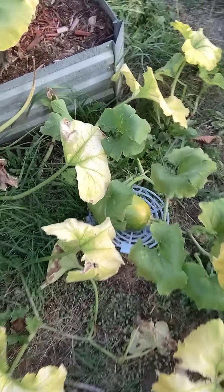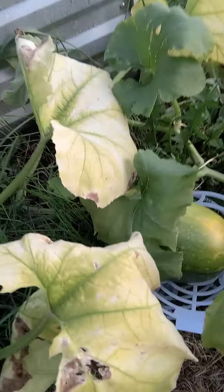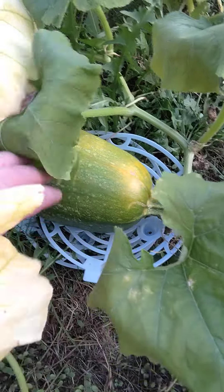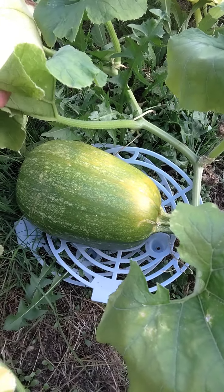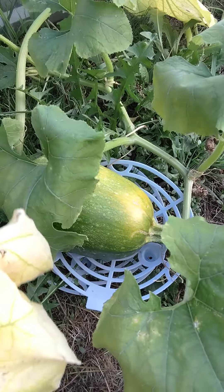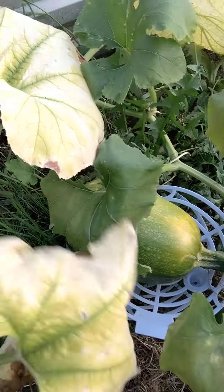We've got an exciting little bonus one over here. This is the secondary pumpkin after Elvira and Mistress of the Dark. This one's progressing — it's not completely covered by squash bugs which is nice. We're gonna let this one keep going.